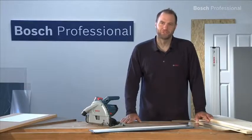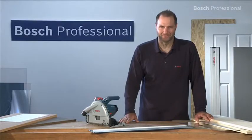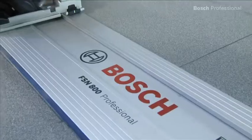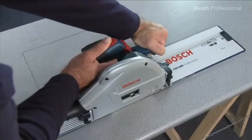This is the GKT 55 GCE Professional, the powerful and precise plunge circular saw from Bosch. Thanks to its high quality machine components, the new Bosch guide rail system, and the precision saw blade, this plunge circular saw enables you to make clean and precise cuts of any length.